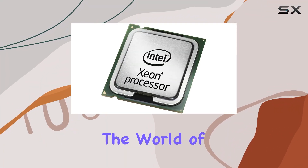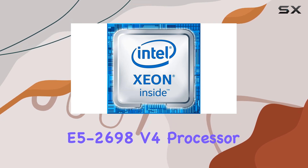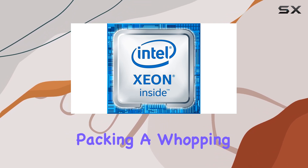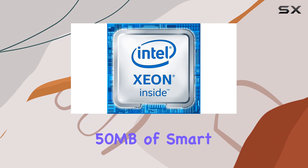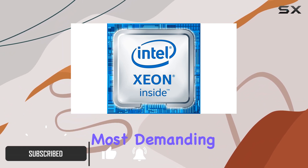Today, we're diving into the world of high-performance computing with the Intel Xeon E5-2698v4 processor. Packing a whopping 20 cores and 50MB of smart cache, this powerhouse CPU is built to tackle the most demanding tasks with ease.